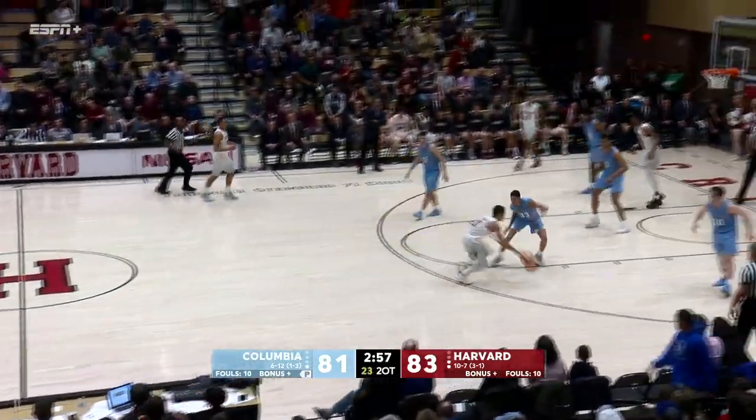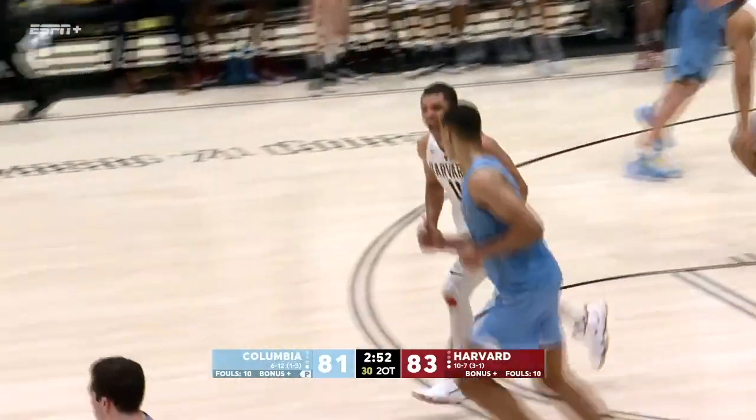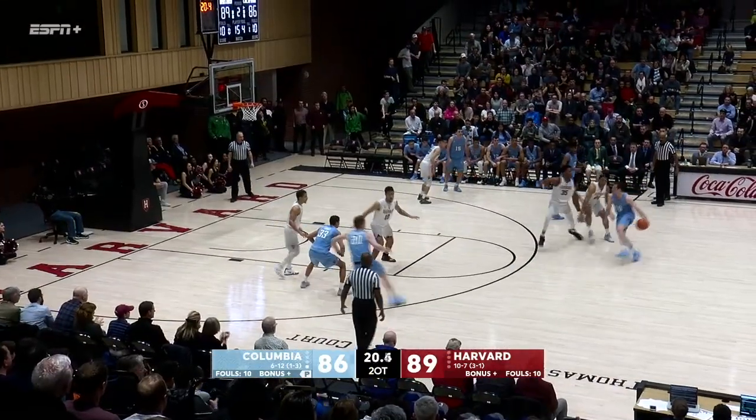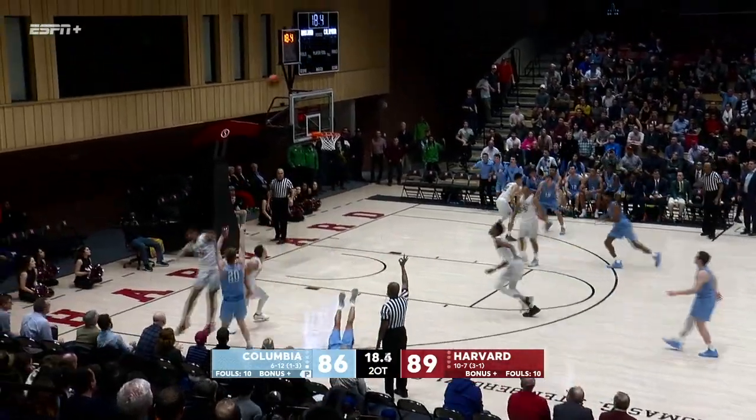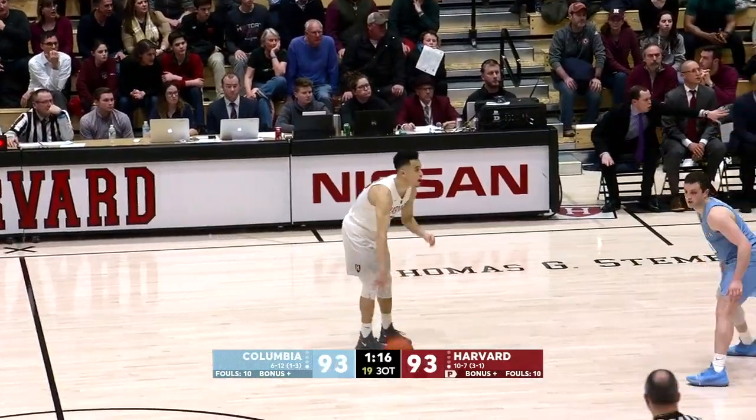Aitken scored eight more points in the second overtime to put Harvard ahead, but Columbia's Jake Killingsworth tied the game with a three in the final 20 seconds. Killingsworth got open, and the three to tie!